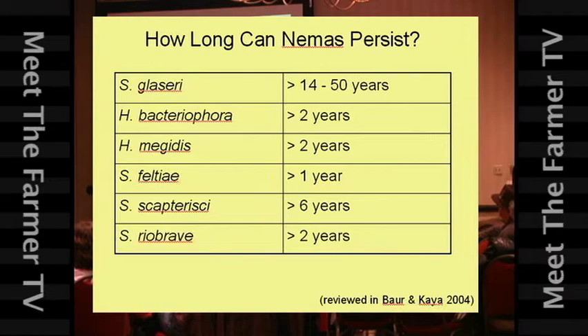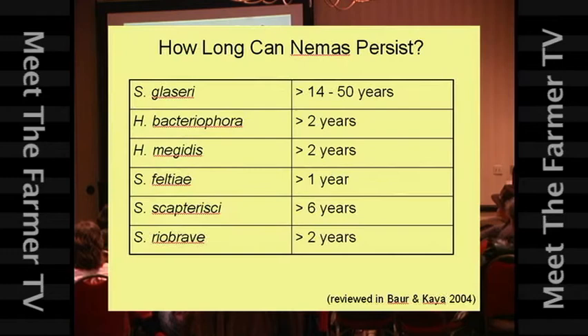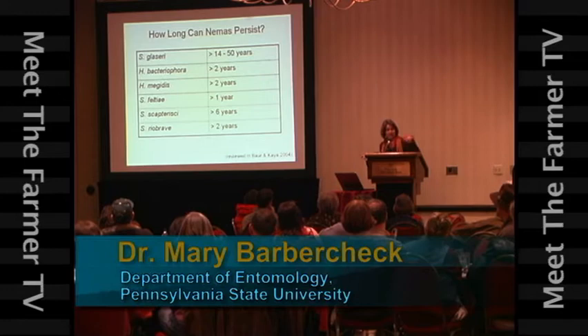Steinernema glaseri was applied like 50 years ago — it was the first nematode reared in artificial media and then applied. It was applied to turf to control Japanese beetles in New Jersey. When some researchers came back to those sites 50 years later, they could still detect these nematodes — they were still persisting and reproducing. They had established there.